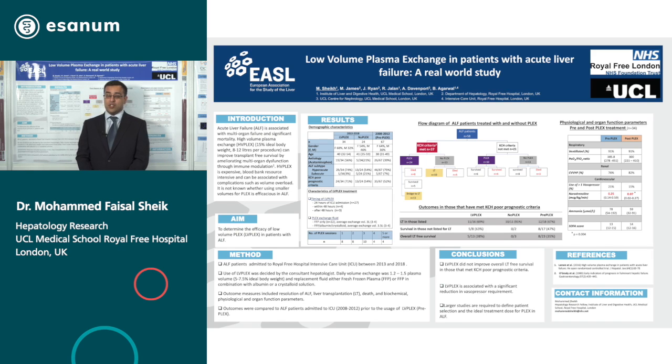Acute liver failure is associated with multi-organ failure and has high mortality. It's been shown that high volume plasma exchange can improve survival by ameliorating the immune response. We have introduced a standard volume plasma exchange at Royal Free, and this is a retrospective single center study looking to see if low volume plasma exchange is efficacious in acute liver failure.